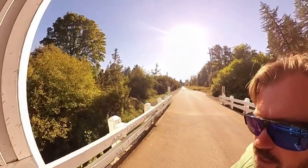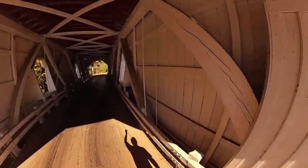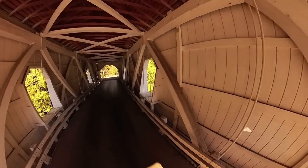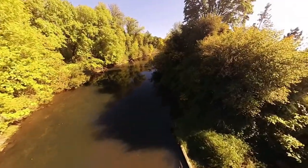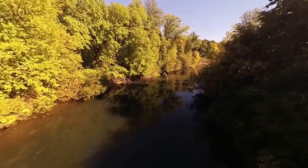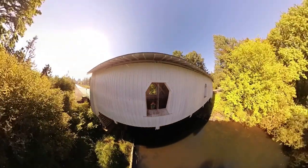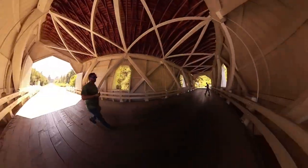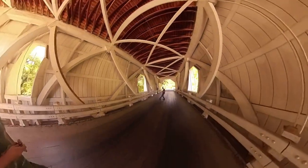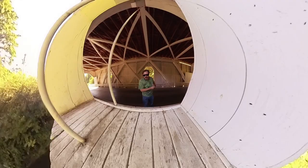That is Crabtree Creek down below the bridge. We're going to show you that going out the side of the window here. That is Crabtree Creek forest. If you were wondering what I was looking at over here, there's a strange hole in the wood right here. It looks like somebody just decided to stop and light up their tires out here, which is actually what happened.